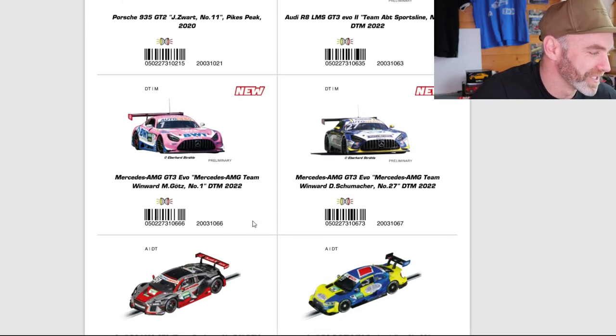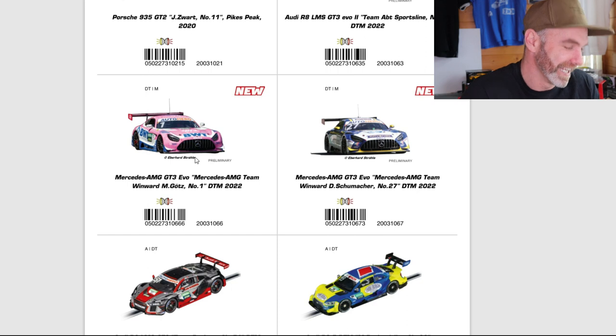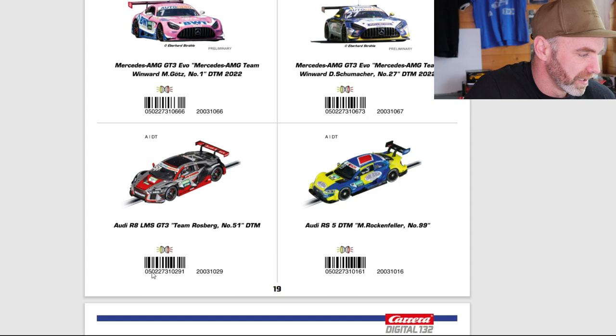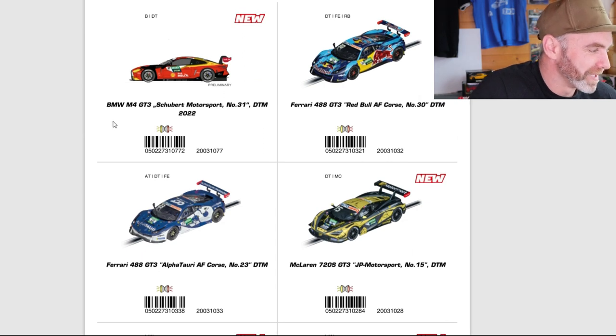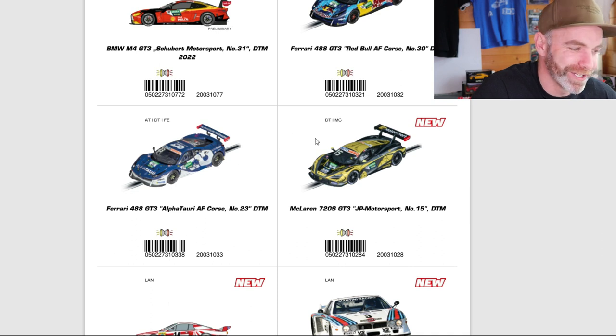We've got the Mercedes AMG GT3 Evo in the BWT livery — I think that's a winner. A lot of people know it now; it's the pink, I think it's iconic. That's a good move. Waiting for that one to be ticked off. And we do have another GT3 Evo — quite a unique looking design. Moving on down, I think we're almost to the end of the digital 132. We have the Audi R8 and the Audi RS5 DTM. There are still more — BMW M4 GT3 with the Shell livery that we saw earlier in one of the sets. And of course the two Ferraris that I just showed you in person, which look incredible.